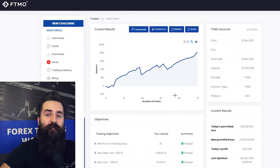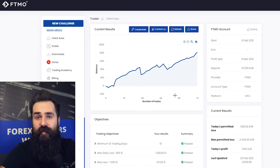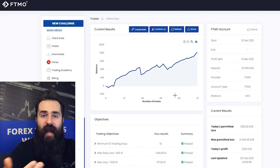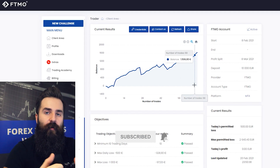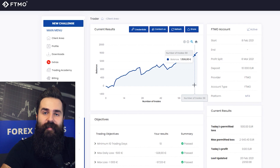And with that, this is it for this video. Let us know in the comment section what you think and what you would like to see next. Definitely subscribe to our FTMO YouTube channel, follow FTMO on all social media, and as always, trade safe.